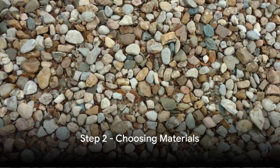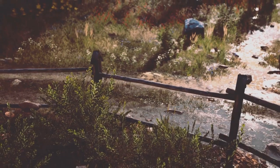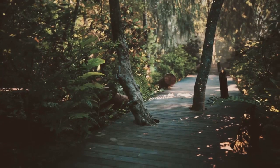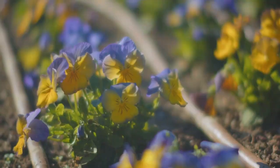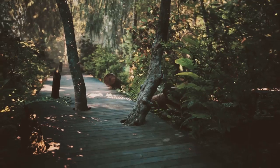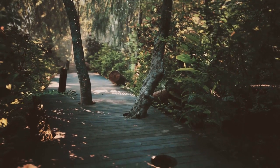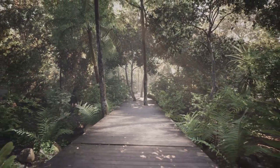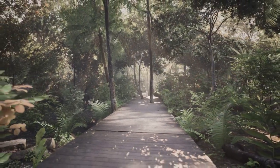The next step is to choose the right materials. Gravel, stepping stones, and wood chips are popular choices, each with its own benefits. Gravel is inexpensive and versatile, stepping stones are easy to install, and wood chips create a natural, organic look. Choose materials that are not only aesthetically pleasing but also durable and suitable for your garden's conditions.